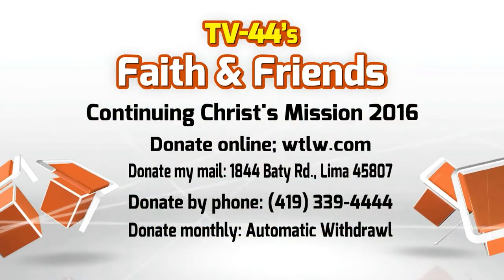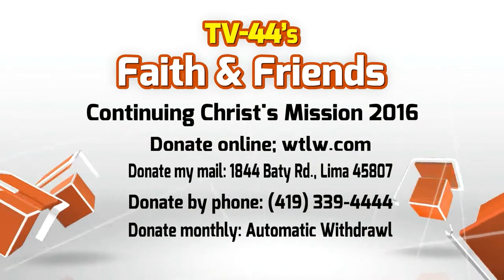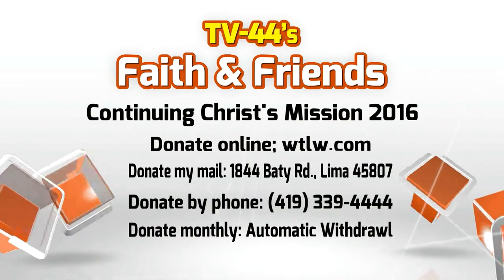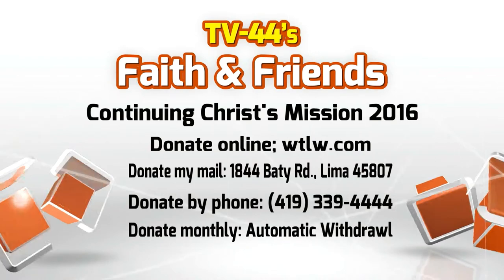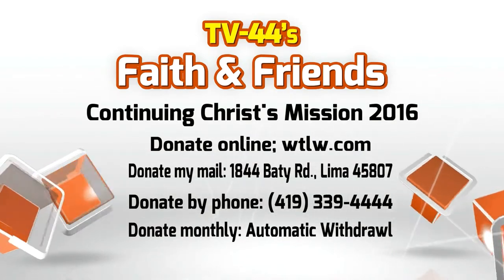The Continuing Christ Mission campaign is underway, and this is your opportunity to join us as we partner financially. We're planning for the 2016 budget — it does take funding to keep this TV station going. We are so thankful for those who share with us in that funding every year. 100% of your donations go directly into the ministry of TV 44. You can donate online at WTLW.com, by mail, phone, in person, or sign up for direct deposit. Join us as we aim to reach our goal of $175,000 and together continue Christ's mission into 2016.